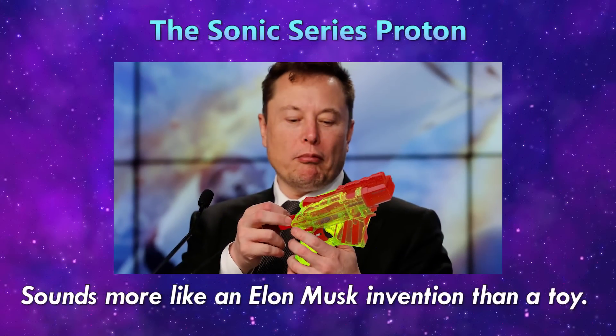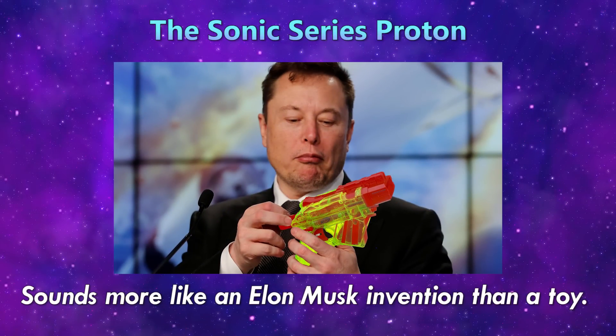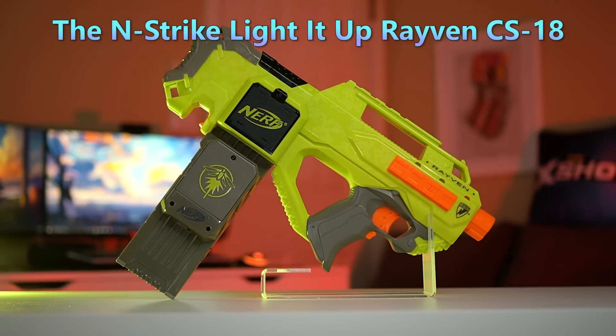The Sonic series Proton — sounds more like an Elon Musk invention than a toy. The N-Strike Lighted Up Raven CS-18.